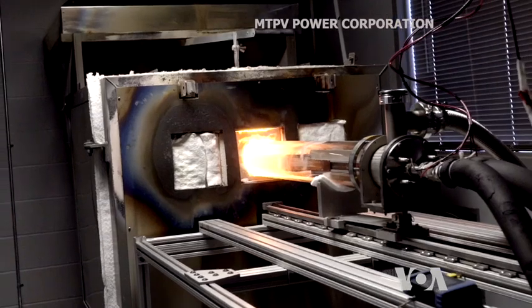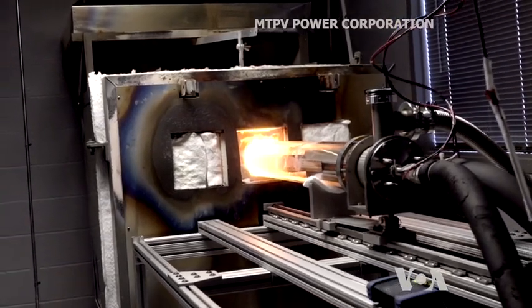But modern technology can convert heat directly into electricity. When you see something glowing red, that's photons being emitted. And if you take a photovoltaic cell, you can actually take those photons and make electricity.